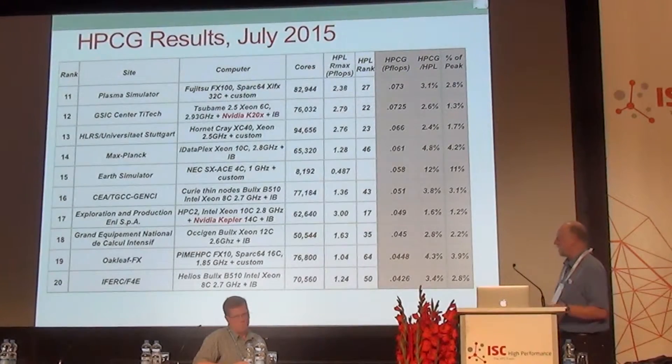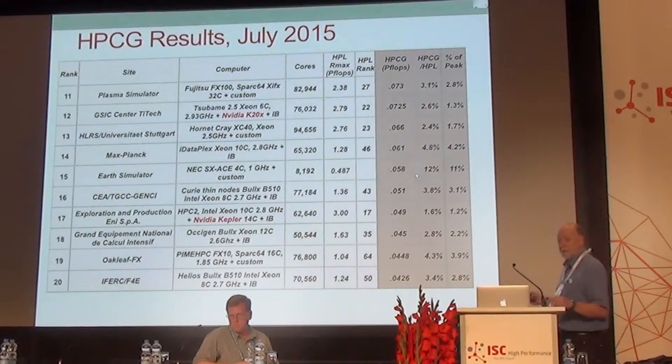Looking at the next 10 systems, I want to point out at least one interesting machine. There is a system here which gets about 11% of theoretical peak — very impressive for this kind of application. That's the Earth Simulator. The system has not been benchmarked for HPL, so we don't have a ranking there, but it's a very impressive showing for that vector machine.